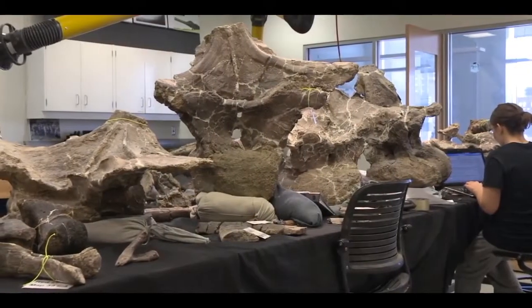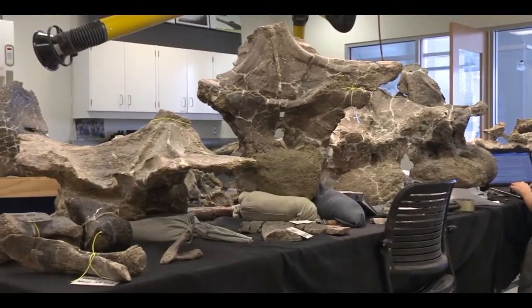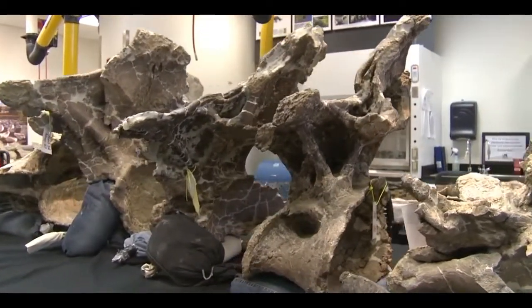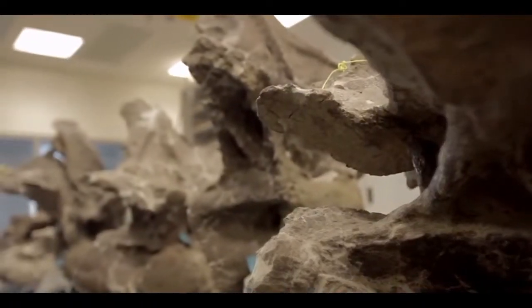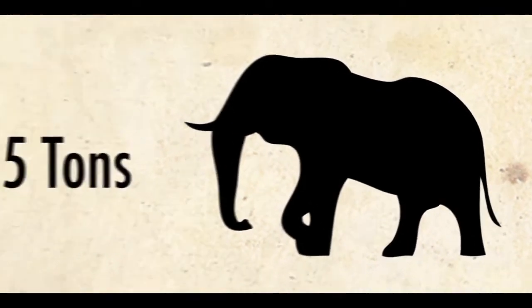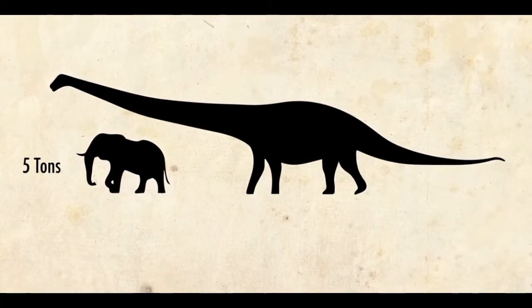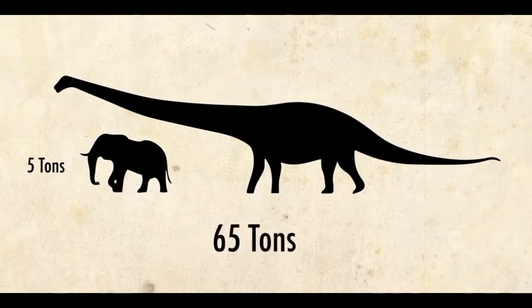You're looking at the remains of a new genus and species of dinosaur — the most complete skeleton ever found of a super massive animal. In life, fleshed out, this would have weighed 65 tons. To put that in perspective, a full-grown bull African elephant weighs about 5 tons, so you're looking at an animal equivalent to a dozen giant elephants smushed into one body.